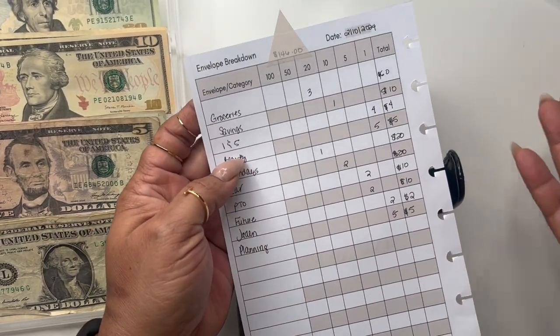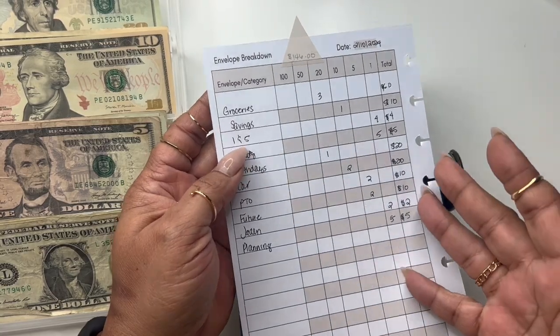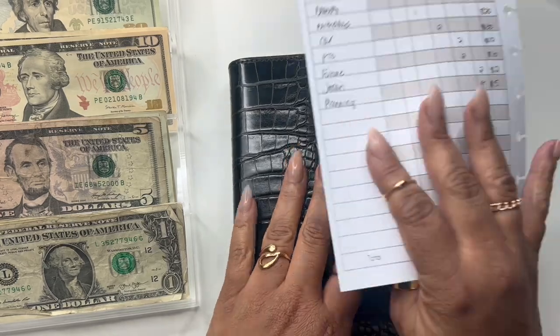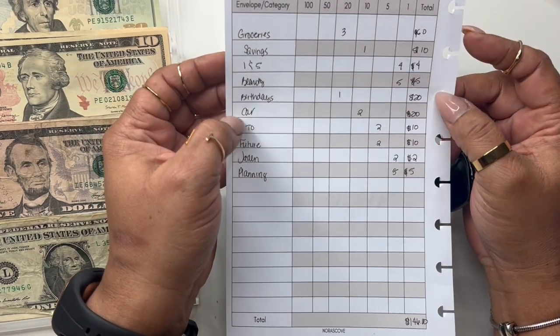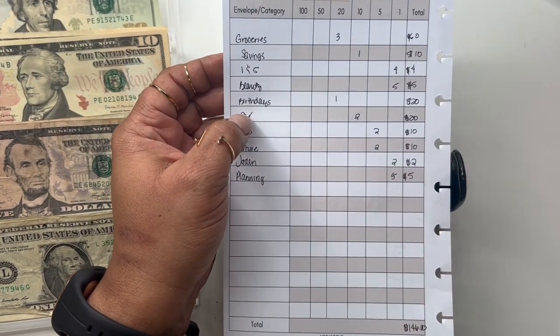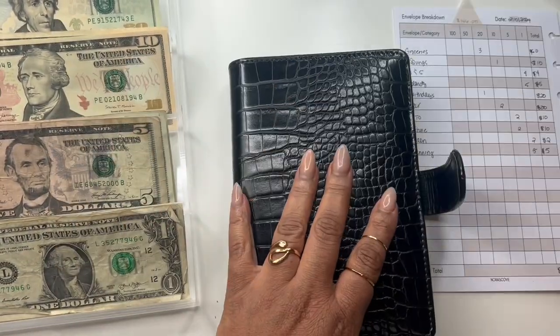It's at the printers now being printed in notepad form, ready for our February budget box. It's called the envelope breakdown — though after I sent it to the printers I realized I should have named it differently. When I redo it, I'll probably call it the cash breakdown instead.